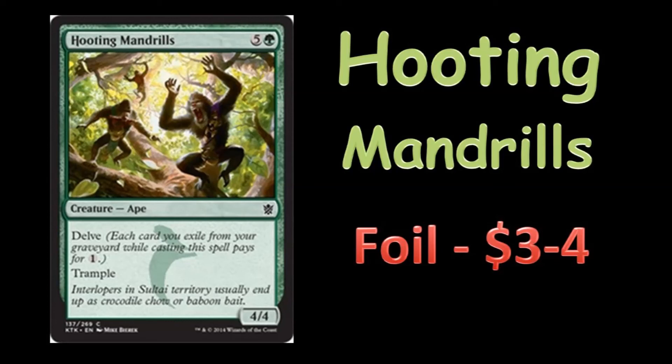Usually when cards make Top 8 like this, there's an initial frenzy and then the price kind of falls back down a little bit. So you might want to wait a few days to pick these up, or maybe you want to try to get them this week as soon as possible.